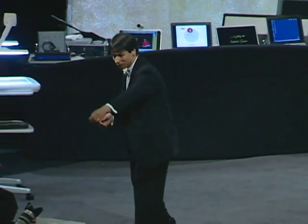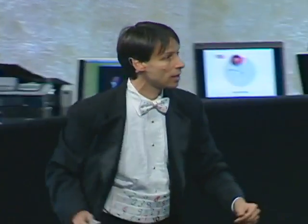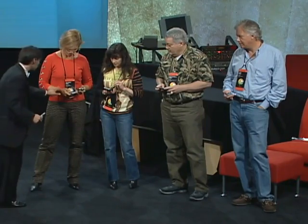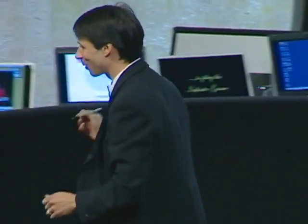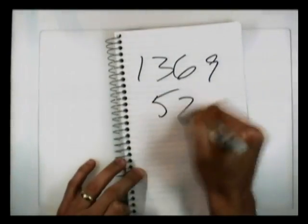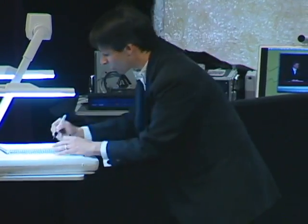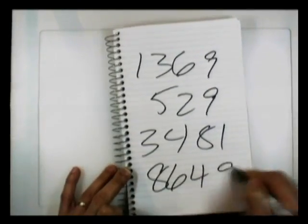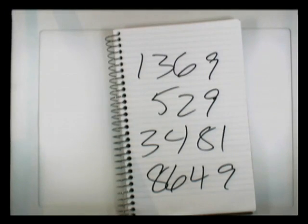I'll give four of you — one, two, three, four — to each yell out a two-digit number, and if you would square the first, second, third, and fourth numbers, I will try and race you to the answer. Thirty-seven squared — okay. Twenty-three squared — okay. Fifty-nine squared — okay. And finally, ninety-three squared. Would you call out your answers? Thirteen sixty-nine. Five twenty-nine. Thirty-four eighty-one. Thank you very much.